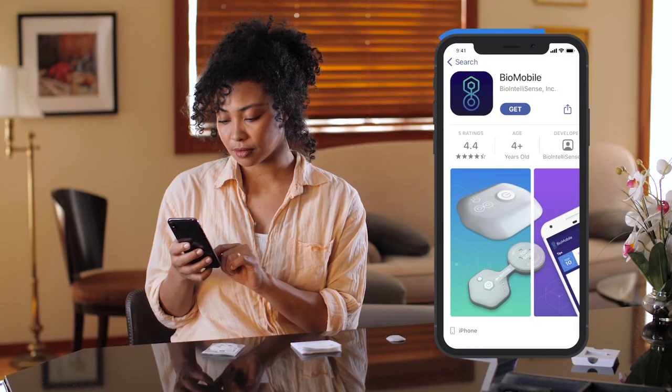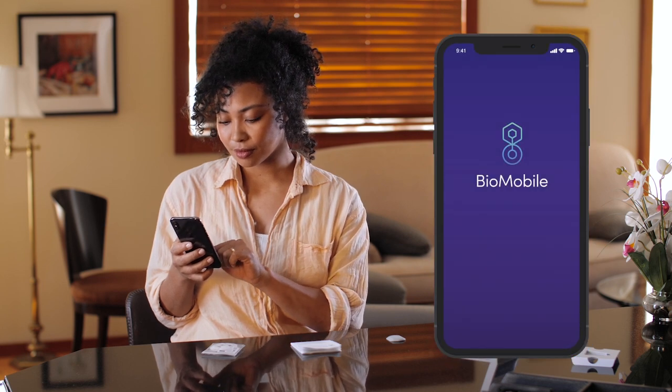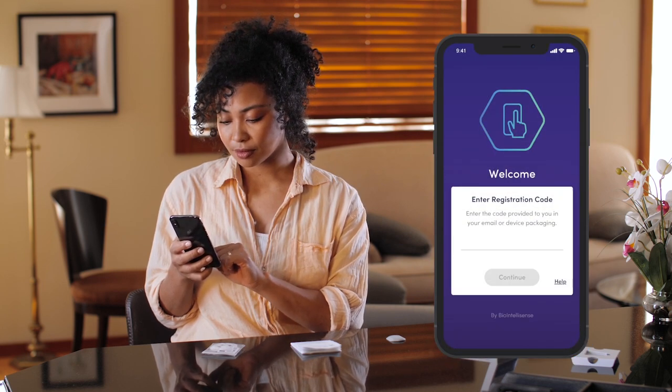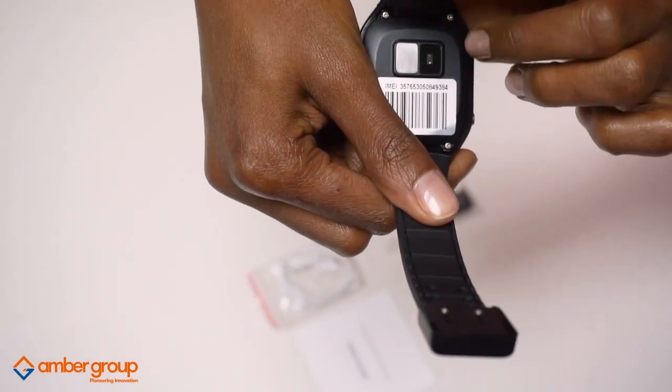The wristwatch, however, is purchased at the port of entry on arrival. All activities from these devices are monitored remotely in-country. The BioButton communicates via an app which must be installed on the mobile phone of all persons granted home quarantine. The wristwatch communicates via GPS signaling.